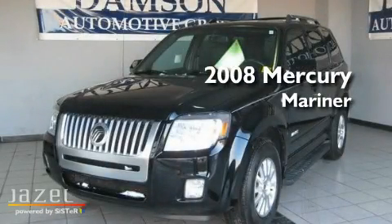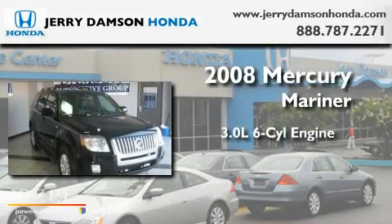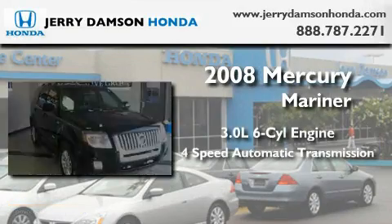This is a 2008 Mercury Mariner. It features a 3.0-liter, six-cylinder engine and a four-speed automatic transmission.